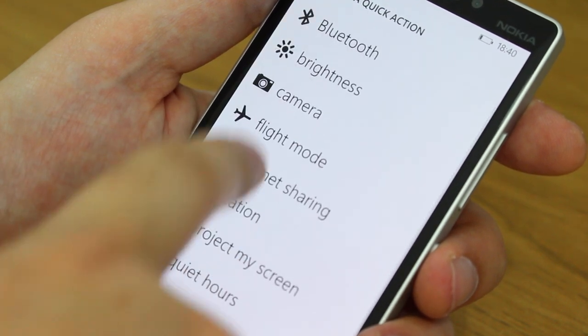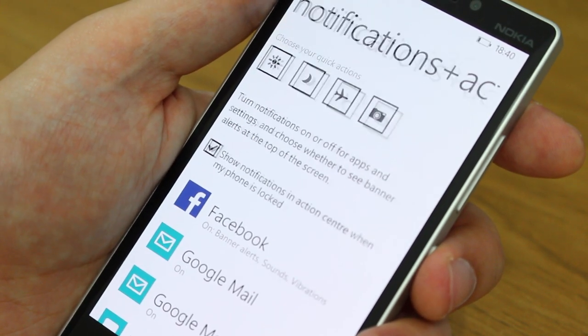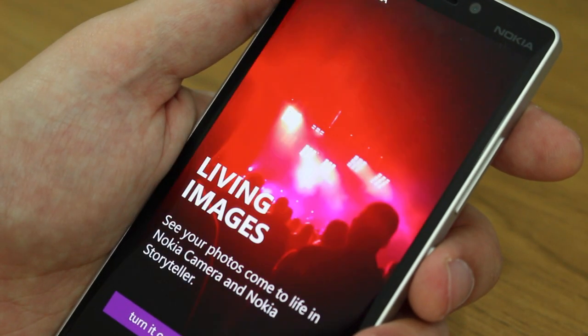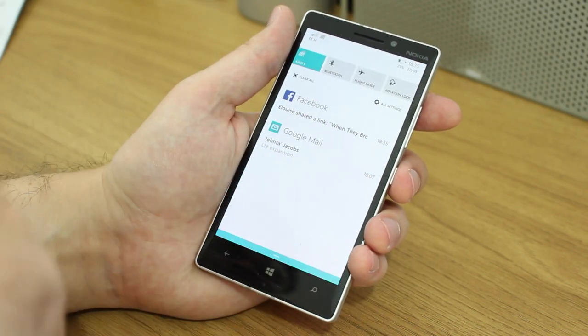I've adapted my quick toggles to suit myself — I've got screen brightness for easier access, quiet hours which is Windows Phone's version of Do Not Disturb, flight mode, and camera. You can also access Action Center from your lock screen by swiping down, or switch that off in settings if you prefer. It may not be groundbreaking, but it adds a really nice new element to Windows Phone that wasn't there before.